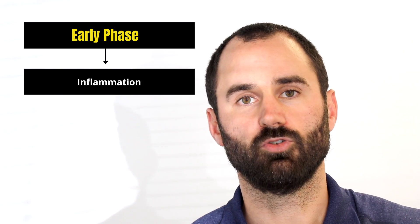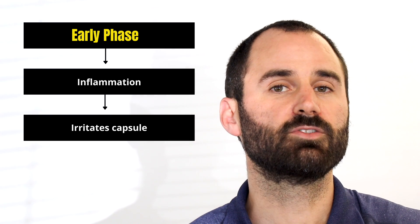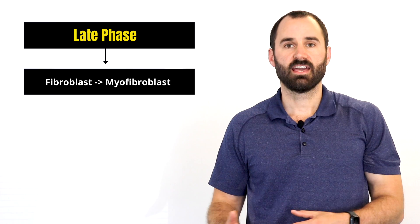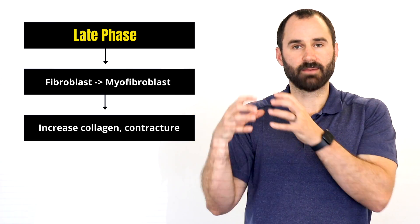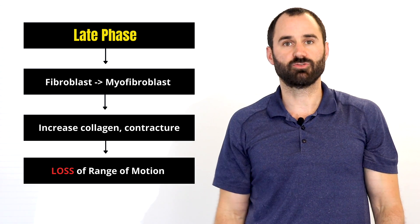With frozen shoulder, there's typically an early phase and a late phase, though there's a lot of variability in presentations. The early phase is primarily inflammation — something causes the shoulder to become very inflamed, which irritates the synovial or the capsule and increases cells called fibroblasts. As the condition progresses into the late phase, those fibroblasts change into myofibroblasts, causing an increase in collagen and contraction of the capsule, which is what causes that loss of range of motion.